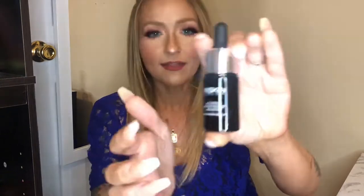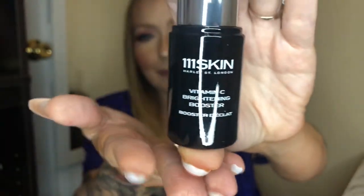My add-on is the 111Skin Vitamin C Brightening Booster. I have some discoloration and sunspots that are starting to peek through as I get older, so anything with vitamin C I'm all about. I like that it's in a darker glass bottle to preserve the vitamin C. This is pretty pricey — I think it retails for upwards of $80 to $100 — but I got it as an add-on for super cheap, so I definitely got a good deal.